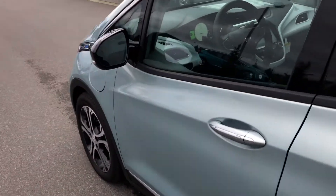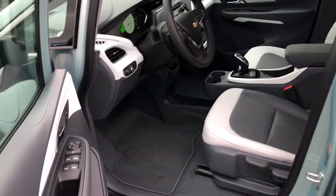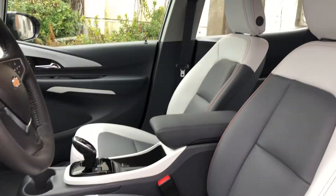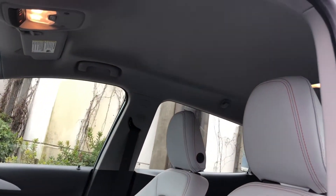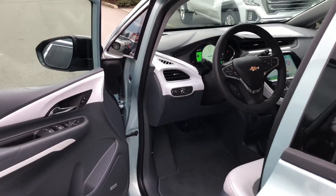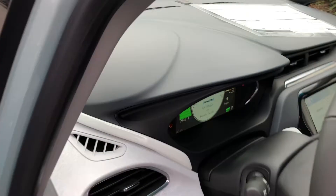Coming along to the front — the leather continues, with more headroom up top. A very nice place to be. Let's hop inside and get out of the cold.